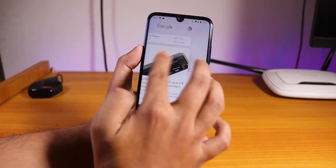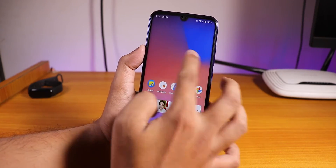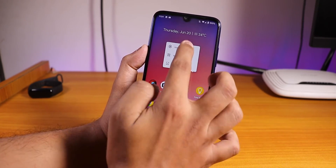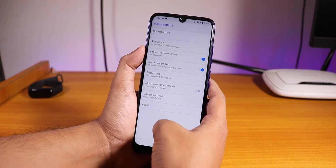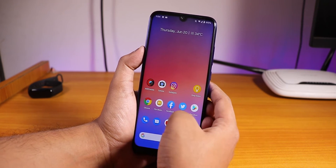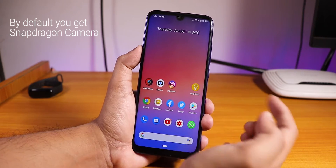The stock launcher is the Pixel Launcher, the basic one. It does not have swipe down for the notification panel or double tap to sleep. This is just the normal Pixel Launcher, and even though this is a Pixel Experience ROM, Google Camera is not present by default.